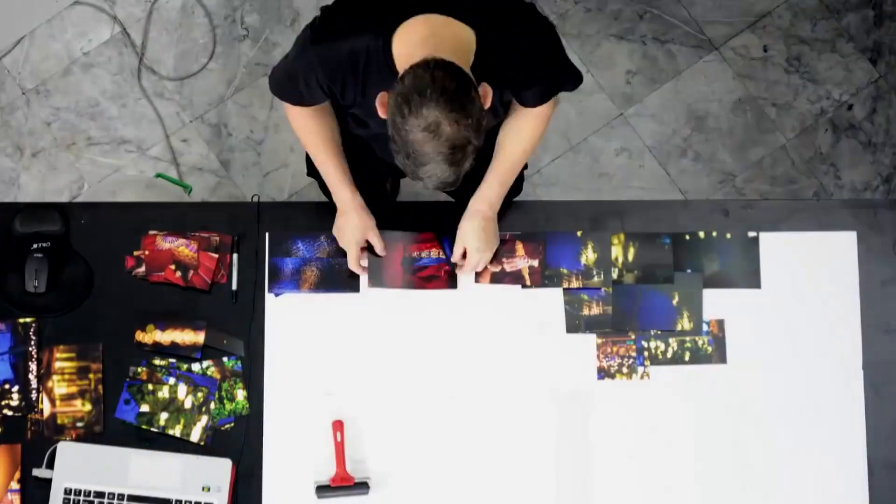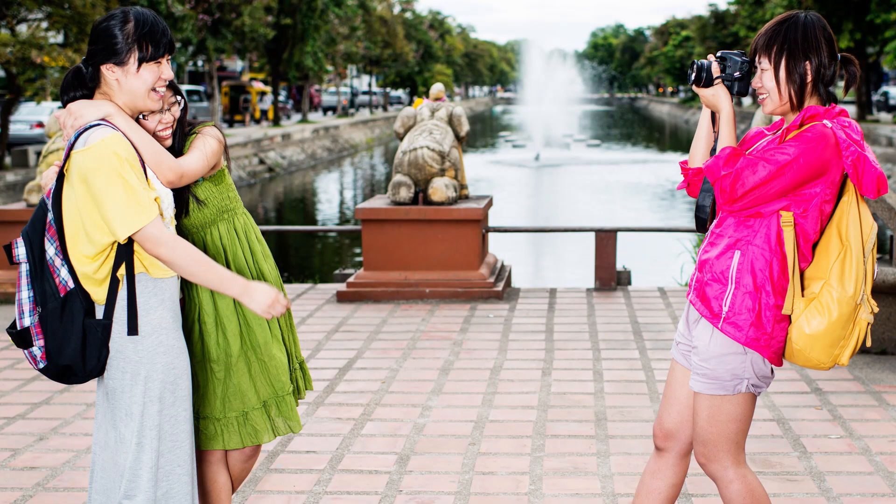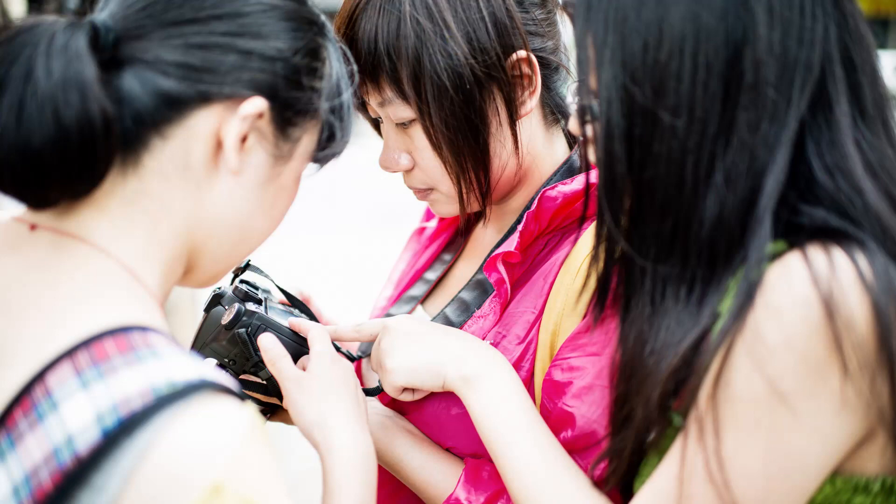Let's start with the best idea I know for a personal photography project that is guaranteed to transform your photographs. If you do this project right through from beginning to end, it will not only change the way your photographs look but it'll change the way you think about photography in general.